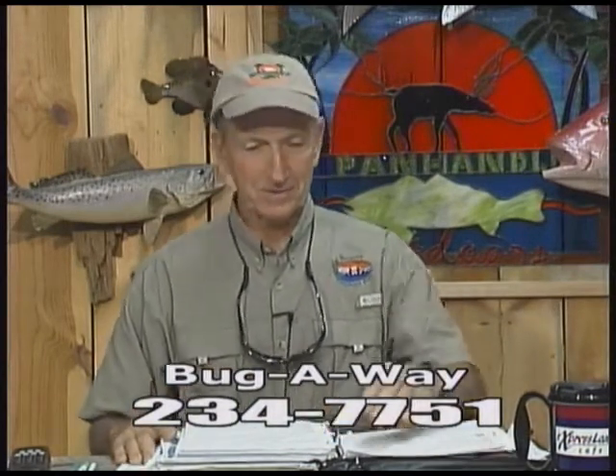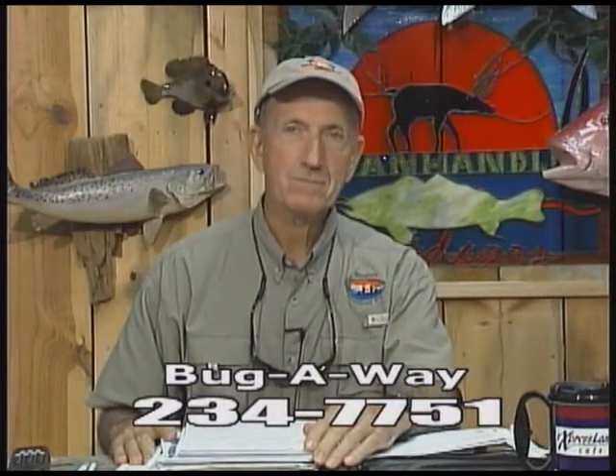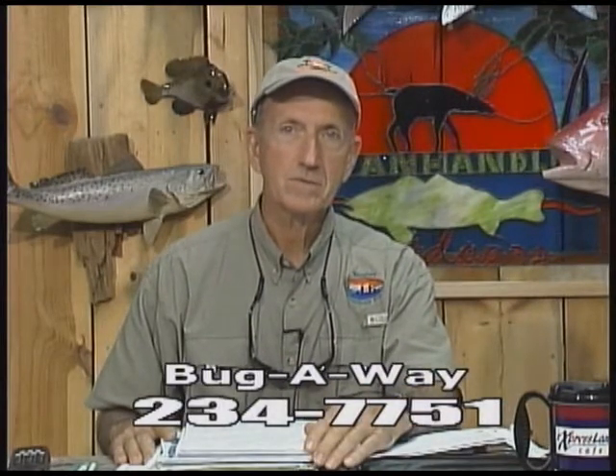Every Monday we call Panama City Beach Pier and talk to Cary for a Beach Pier report, brought to us by Bug Away Pest Control with Rick Russell. Good morning, Cary. Good morning. What's going on out at Panama City Beach Pier? Well, the coffee's hot. They called one king yesterday — it slowed way back down. But we had a fairly decent weekend.